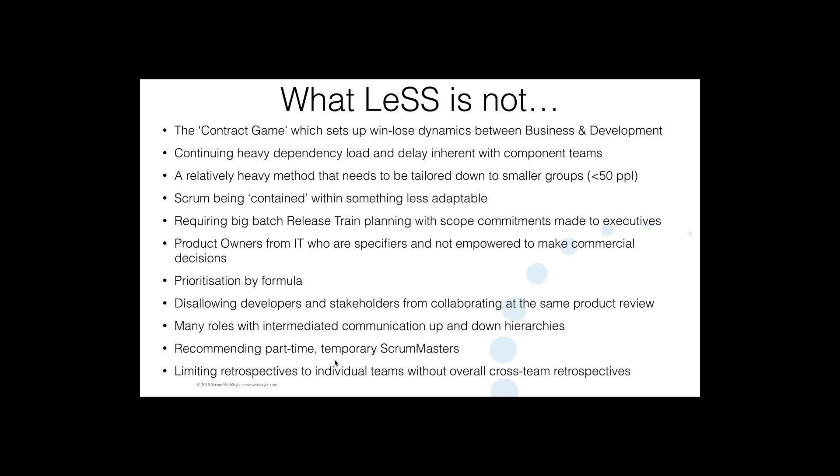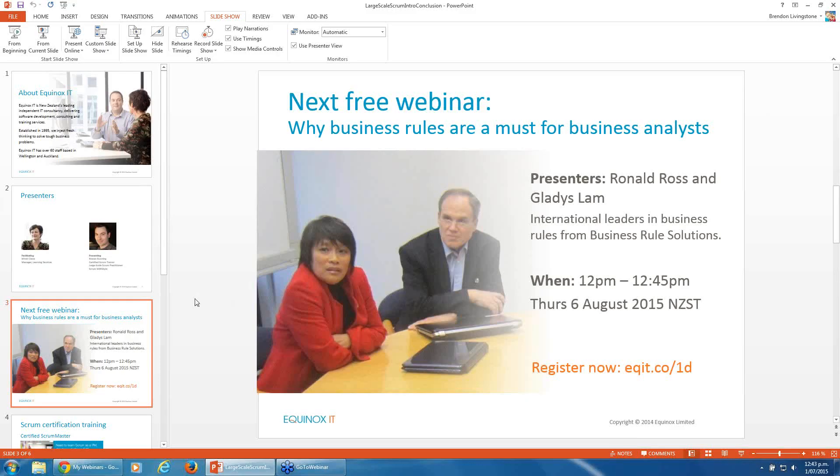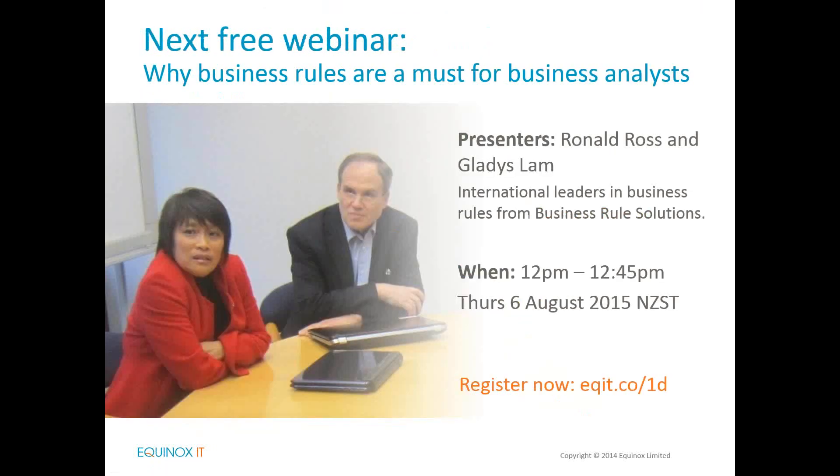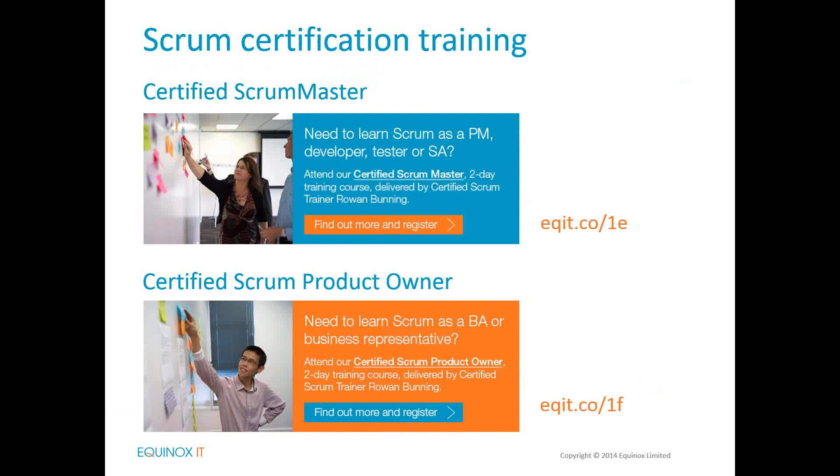Rowan, that was a full presentation — I really appreciate the effort you put into that. We do have a couple of minutes left for a few questions. Our next free webinar here at Equinox IT will be on why business rules are a must for business analysts, with presenters Ron Ross and Gladys Lamb — Equinox IT partners out from the US late in July and early August. We'd love to have you join us on the 6th of August. Rowan will be back here in New Zealand during September, and you could learn more about the Certified Scrum Product Owner and Scrum Master courses he'll be delivering in Wellington and Auckland.